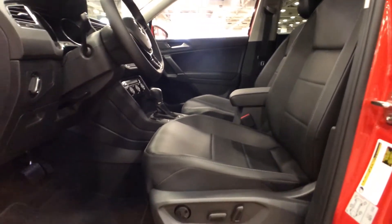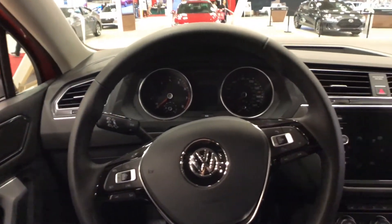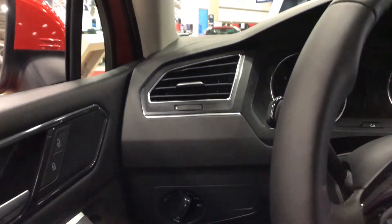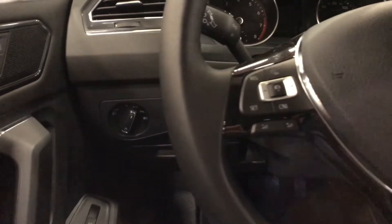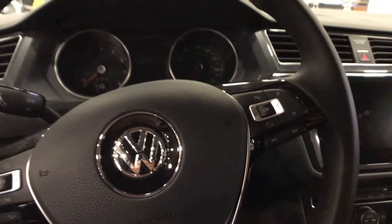We also have a panoramic sunroof that helps to brighten up this dark interior. Overall Volkswagen gives you a fairly modern looking interior — it's fairly sleek going across the dash. Starting on the left you do get some lighting controls, and this is a leather-wrapped steering wheel with steering wheel controls on both the left and right sides for your information display.